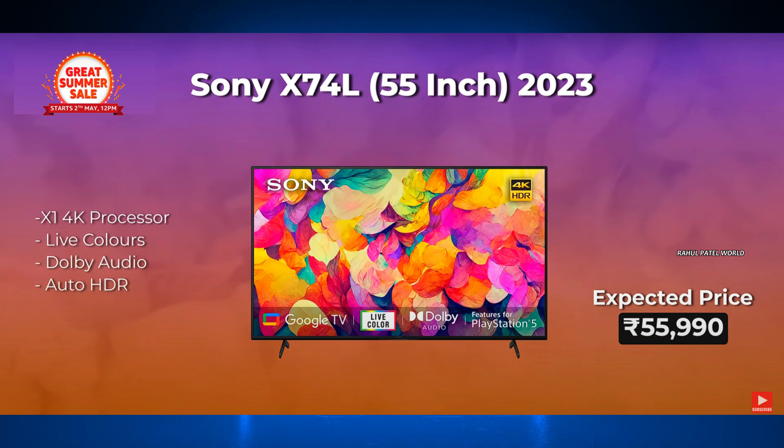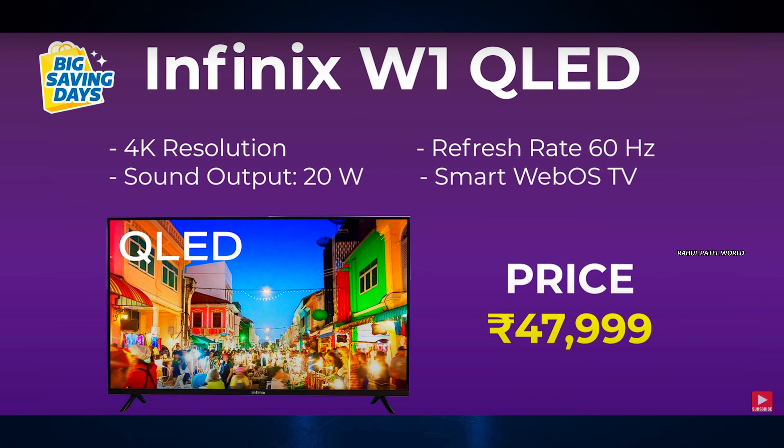The fourth 55-inch TV is the Sony X74L. Now for 65-inch TVs: the first is the ISial G-Series HD Smart LED TV. The second is the Samsung Crystal 4K TV, available on Amazon.